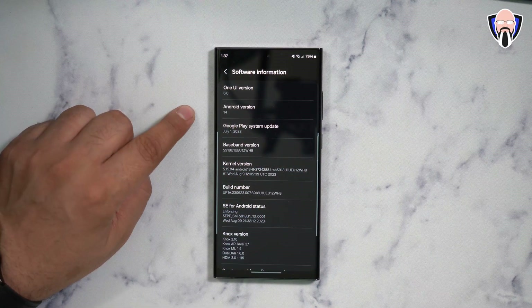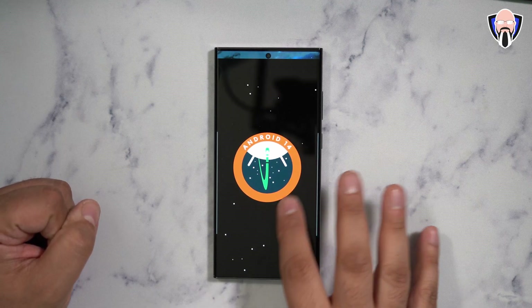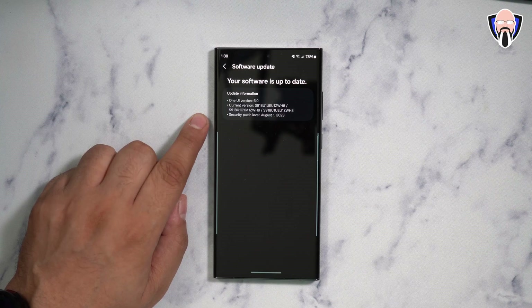Right there — One UI 6 and Android 14. As we saw before, this is the Easter egg available directly, built in — the standard one we've seen before. And that's on top of the August 1st, 2023 security patch update.